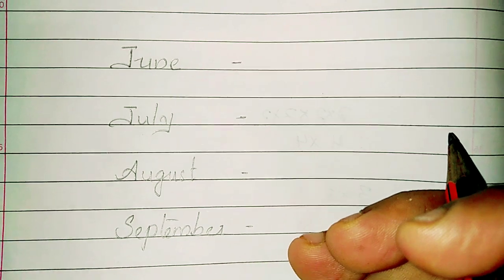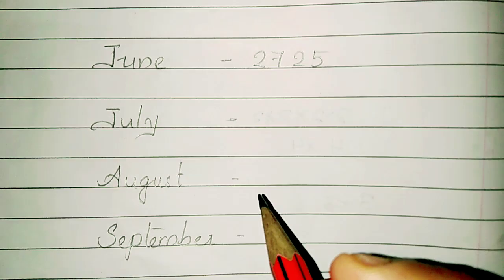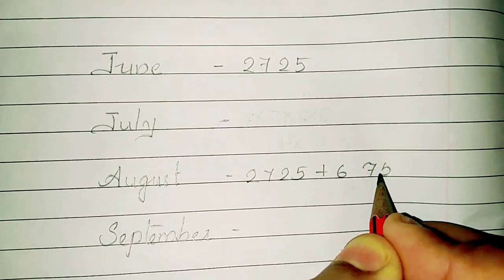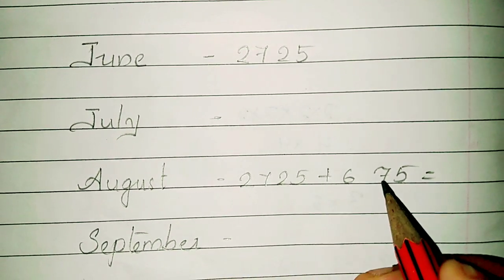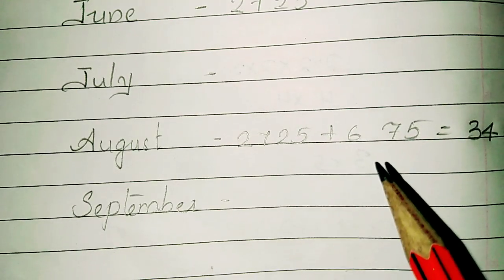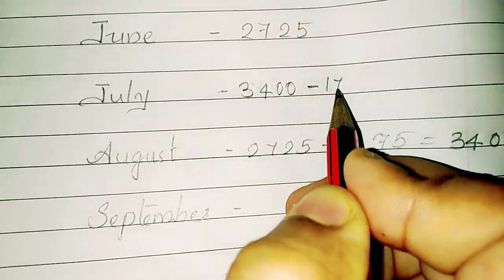In June it was Rs. 2,725. The next month is August. August is 675 more, so 2,725 plus 675 equals Rs. 3,400. Next is July — August minus 175. So July is Rs. 3,400 minus Rs. 175.